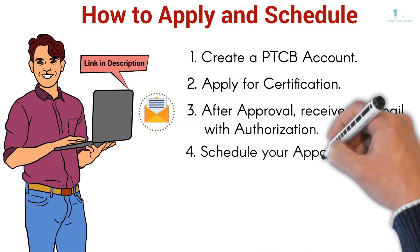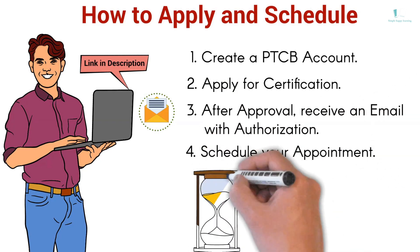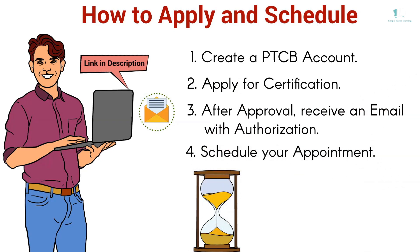You may schedule your appointment online. The PTCE is administered year-round at more than 1,400 Pearson Professional Centers nationwide, including more than 100 military on-base sites.